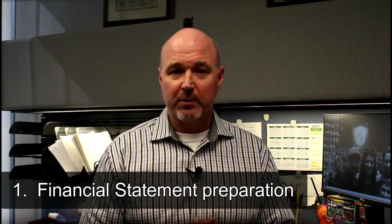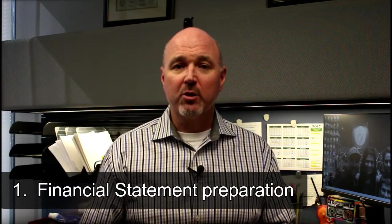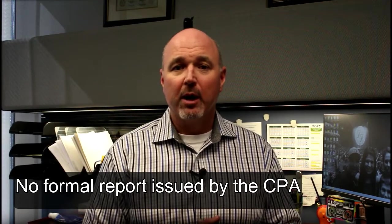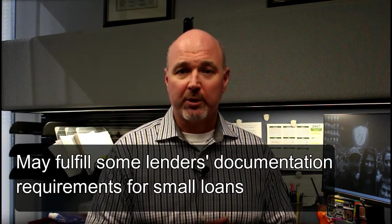The first would be the basic financial statement preparation. These are intended for a business owner's use to manage their business, similar to what an in-house controller or CFO would provide management. There is no formal report that is issued by the CPA, and this level of service may fulfill some lender's documentation requirements for small loans.